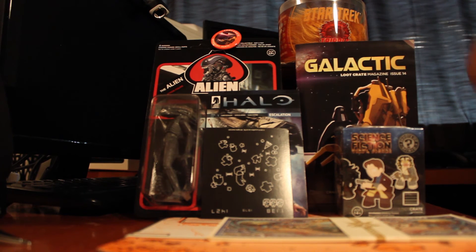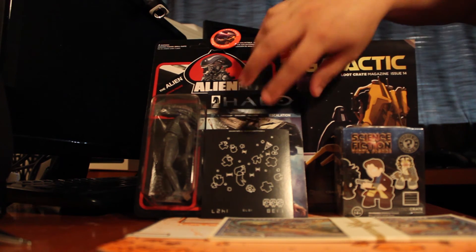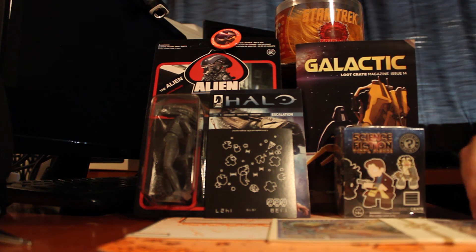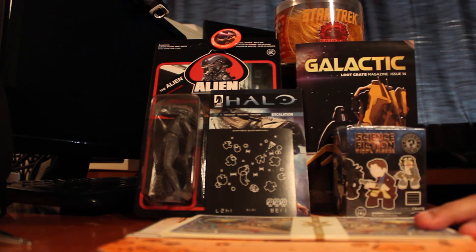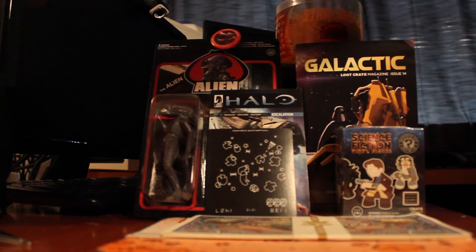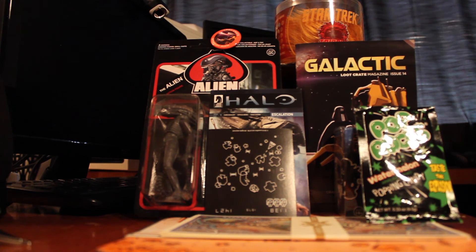But yeah, that's gonna be it. Thank you guys for watching. I'm gonna put some of these on my refrigerator — probably the magnet. And I'm gonna see where I can actually use this galactic money, because I need to use it. But yeah, thank you guys for watching the Galactic-themed Loot Crate. Have a great day! Like the video if you enjoyed it, and have a great day.